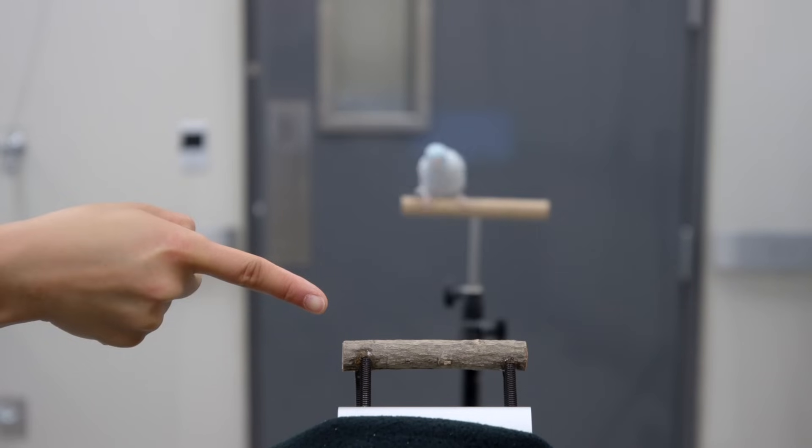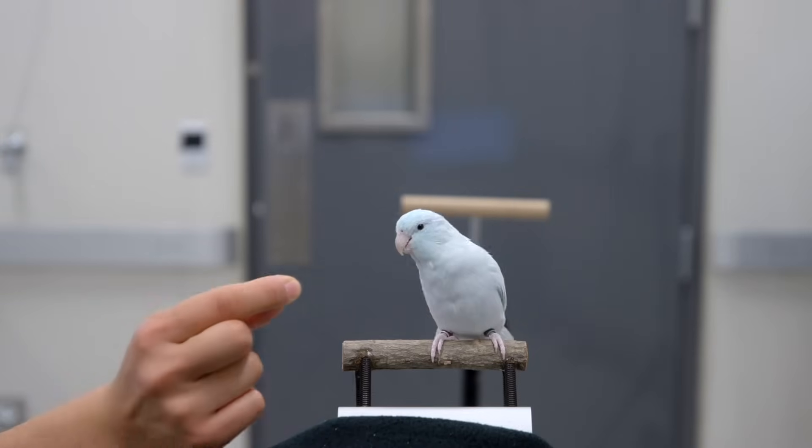We're really interested in learning more about how birds are able to do this so reliably and robustly, and understanding the dynamics and the forces associated with that.